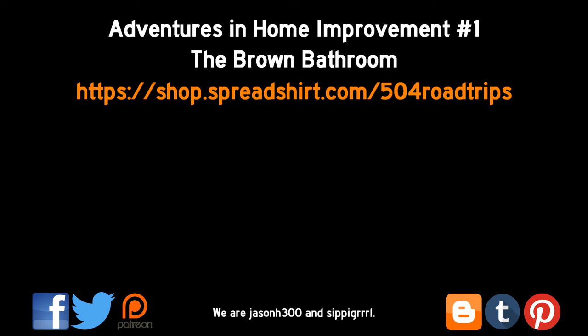We'll have a new video out on the 18th. Thanks for watching. If you liked this, give us a thumbs up. Make sure to hit the subscribe button, and share and follow us on social media. Be sure to join us for our next 504 Road Trip.